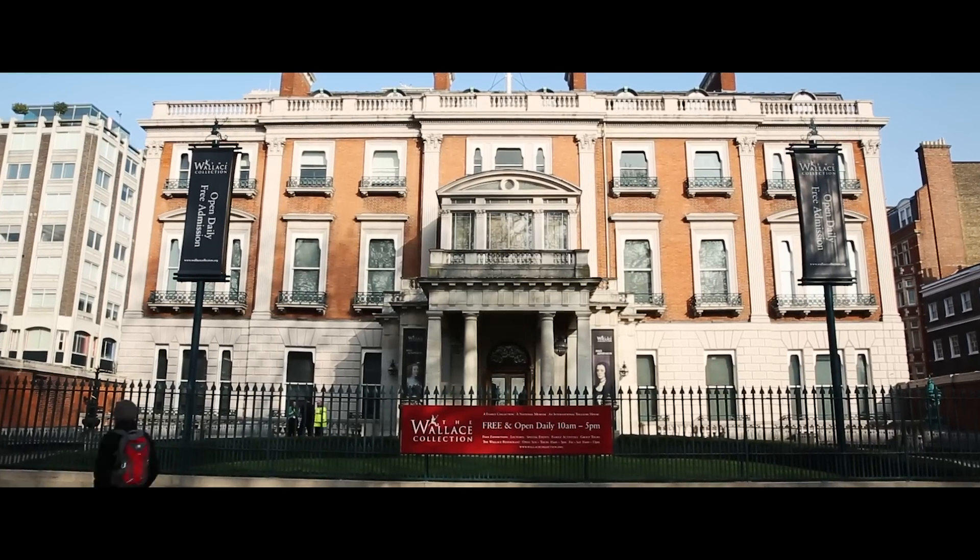When in Marylebone, get your cultural fix at the Wallace Collection. The Wallace Collection is a national museum housed in a London townhouse.